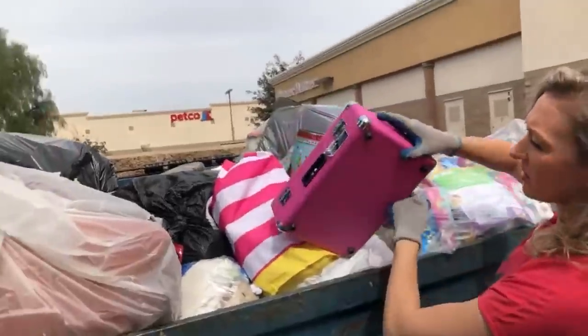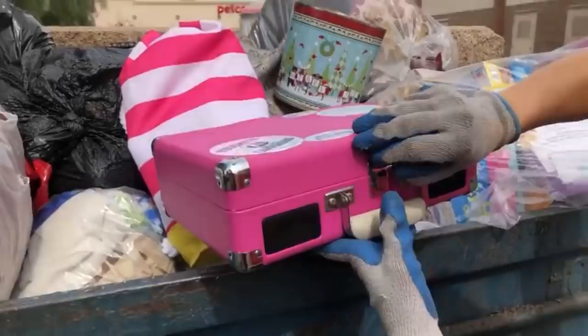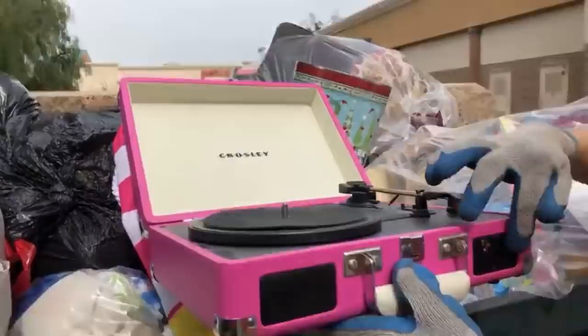Look, it's a record player! I thought it was just a suitcase. Oh, it's a cute little record player. It has needles on it. Cute. It's adorable. And it has little speakers. That's awesome.